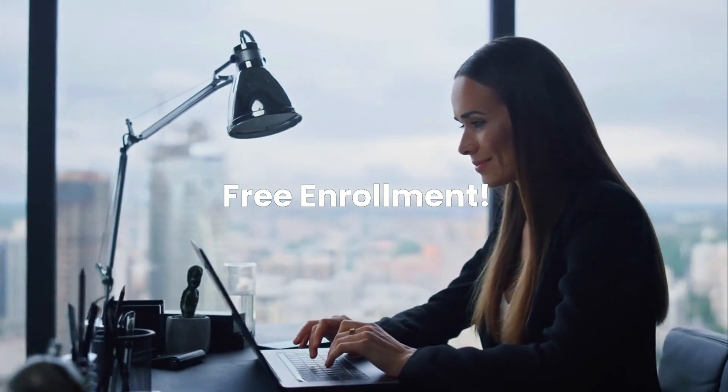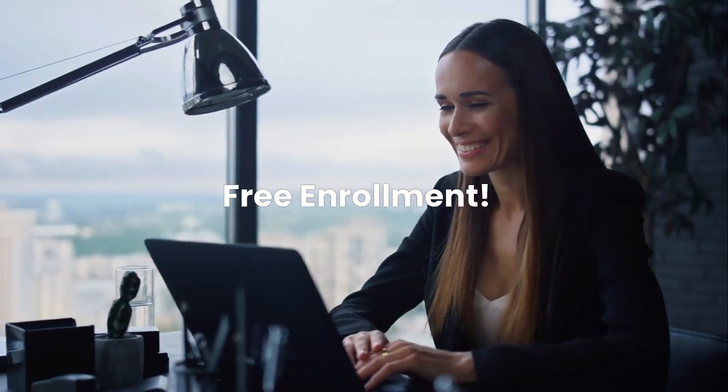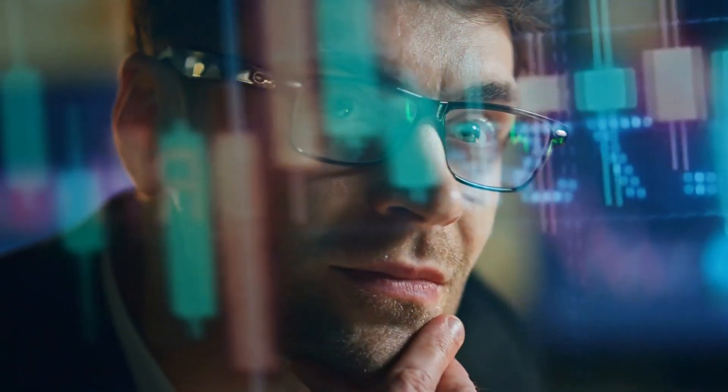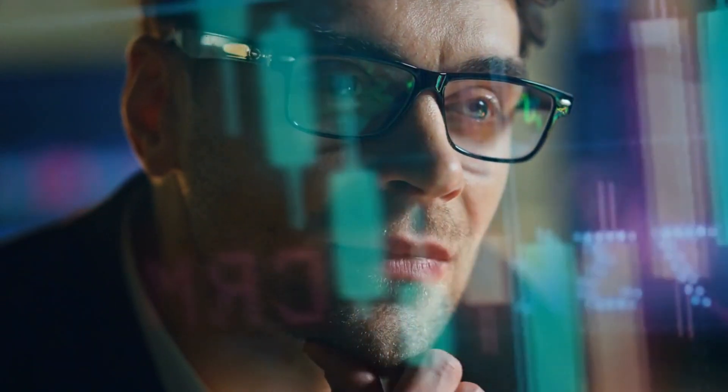And here's the best part — enrollment is free. You'll get full access to the learning materials at no cost. While the knowledge is free, obtaining the official certificate requires a small fee, or you may qualify for financial aid.